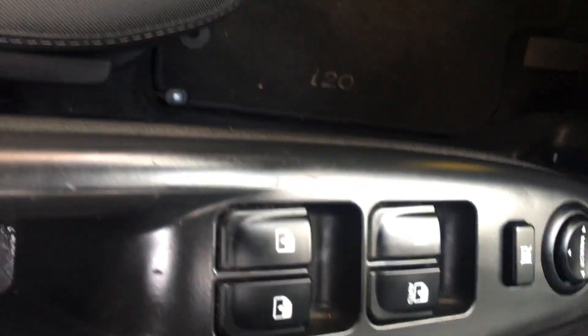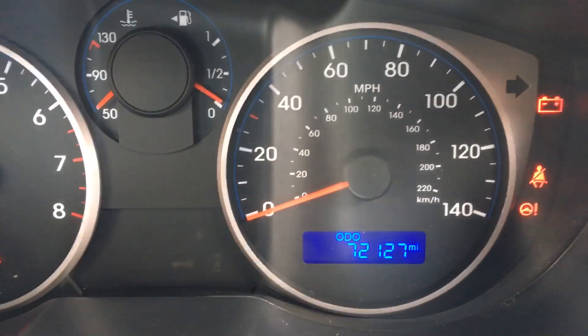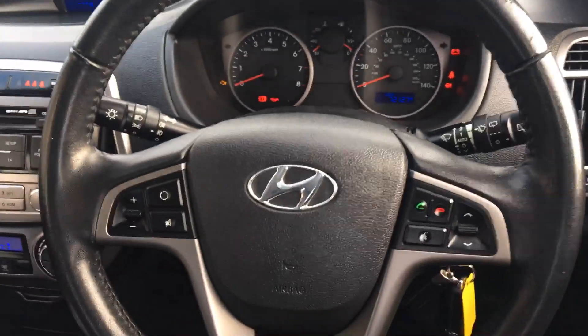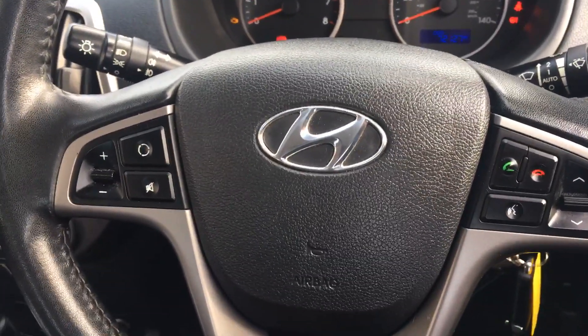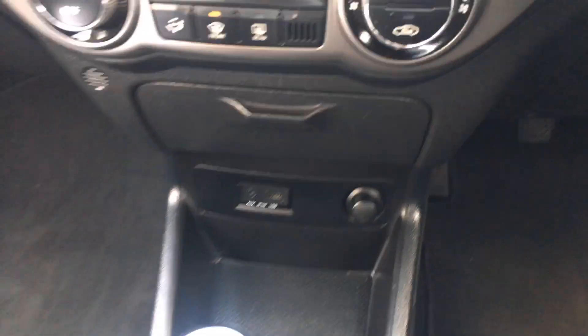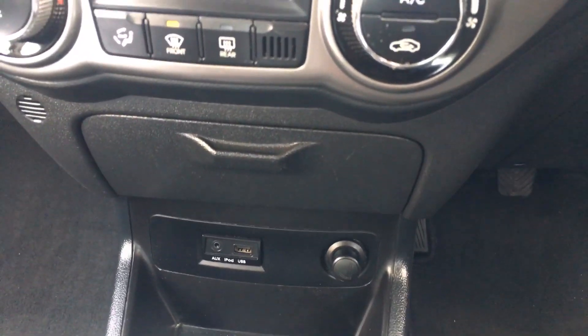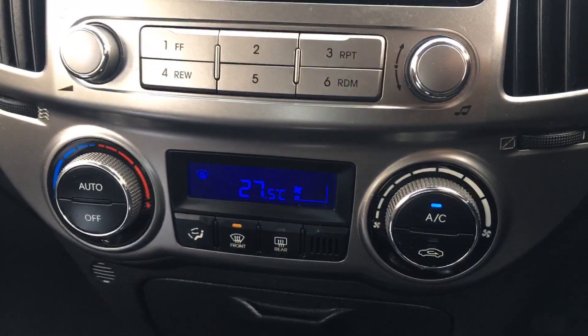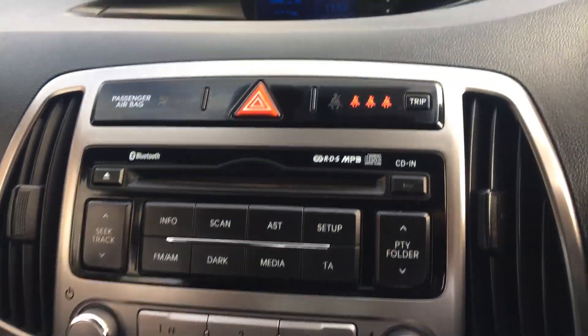We also have all-round electric windows and electric mirrors. The mileage is confirmed at 72,000. Panning back at the steering wheel, there are telephone controls and various media controls for the radio. Into the centre we have a 5-speed gearbox, auxiliary, iPod and USB connections, full climate control air conditioning, and a radio CD player.